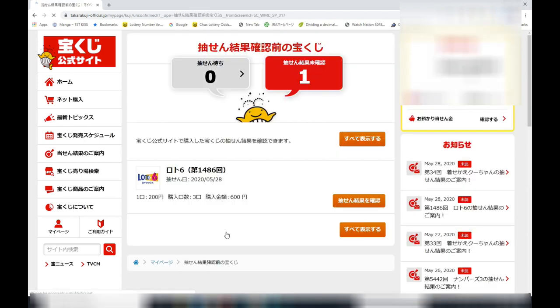Moving on to Lotto 6. This is for Lotto 6, drawing 1486, yesterday's date. A ticket costs 200 yen. I spent 600 yen. Let's check it.